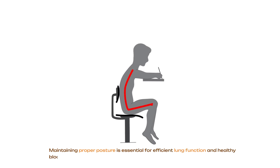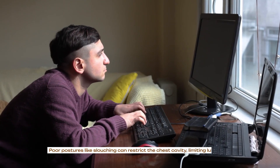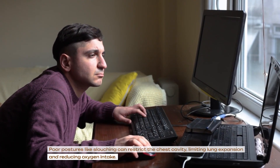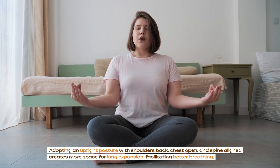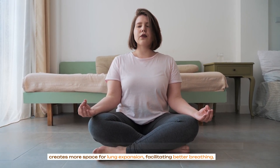Maintaining proper posture is essential for efficient lung function and healthy blood oxygen levels. Poor postures like slouching can restrict the chest cavity, limiting lung expansion and reducing oxygen intake. Adopting an upright posture with shoulders back, chest open, and spine aligned creates more space for lung expansion, facilitating better breathing.